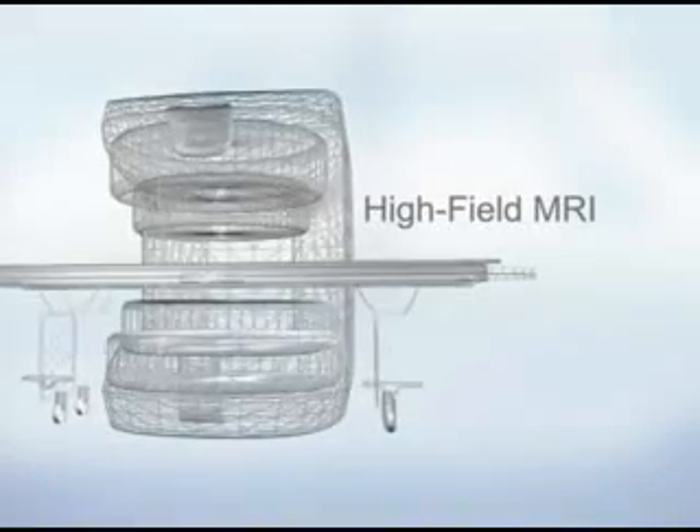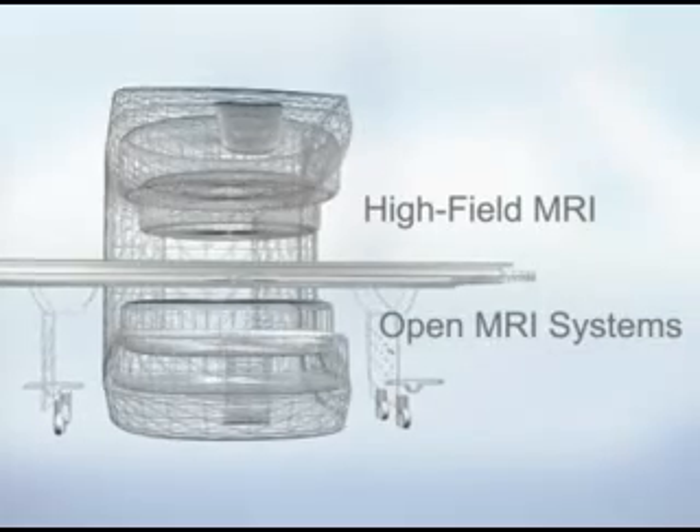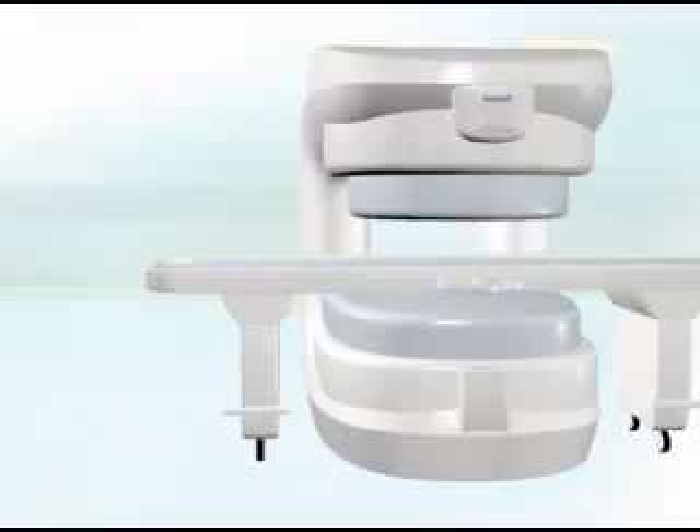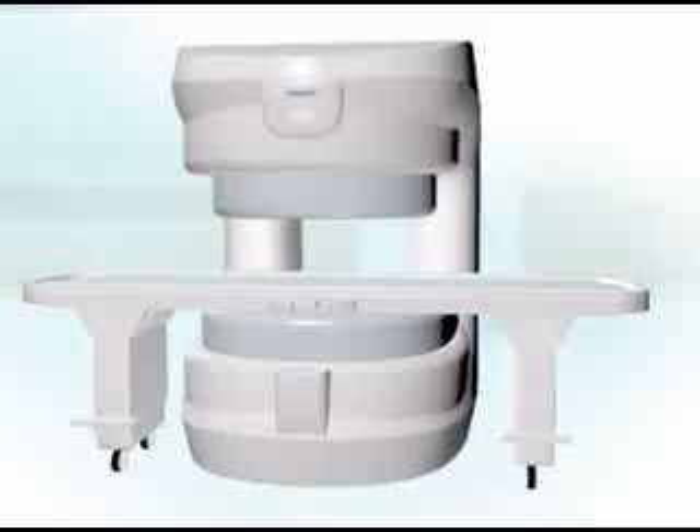Over the years, MRI technology has strongly evolved in two directions: high-field MRI and the more common open MRI systems. The main MRI technology evolution in the open MRI area is mid-field MRI, where there are a number of dramatic improvements in permanent magnetic technology in combination with more robust, state-of-the-art electronics.